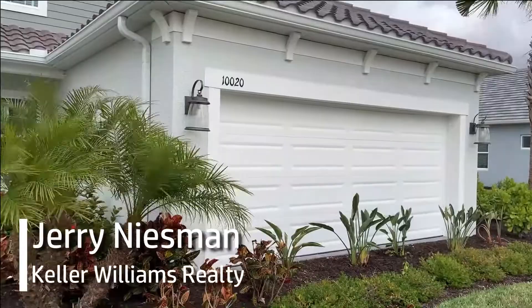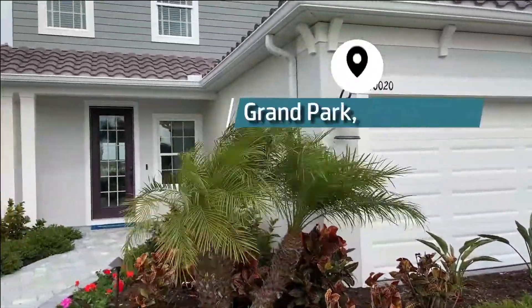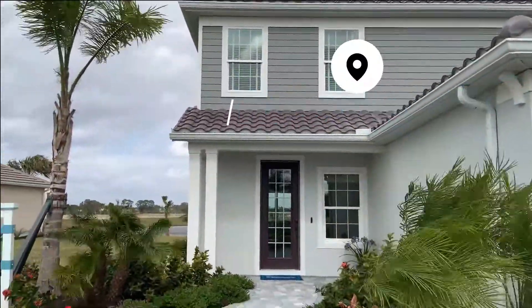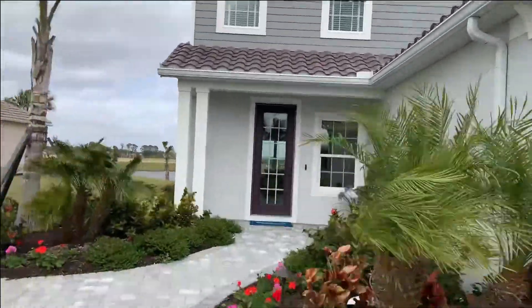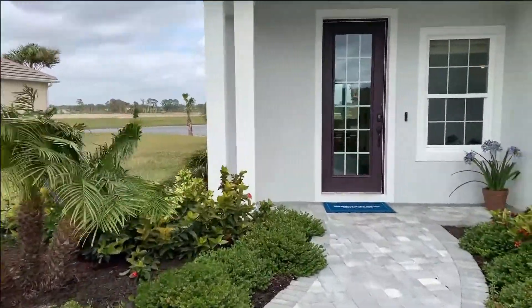Hey everyone, it's Jerry Niesman of the Niesman Team at Keller Williams Realty and we're here at Grand Park in Sarasota taking a look at one of the model homes. This is the Honor in their Cruise series of homes, which is the smallest single family homes that they build here. We're going to go on inside.